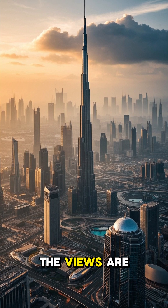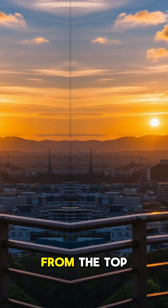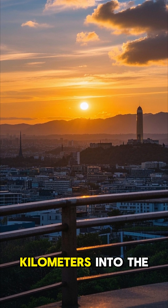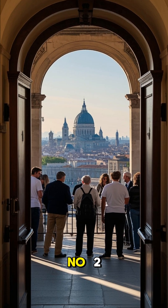Number three: the views are absolutely stunning. From the top of the Burj Khalifa, you can see up to 100 kilometers into the distance.